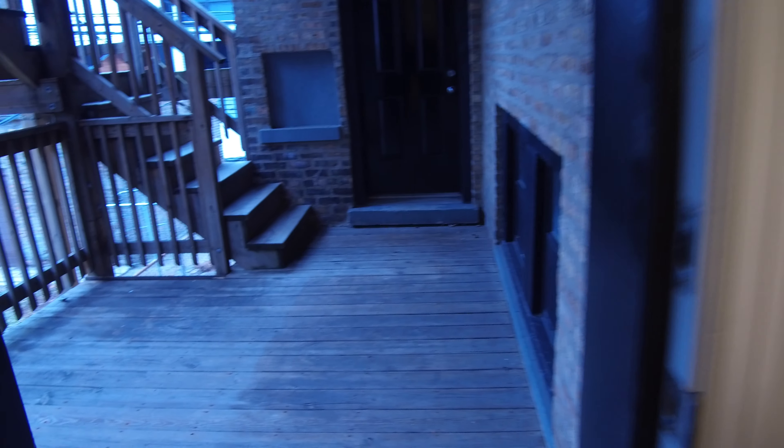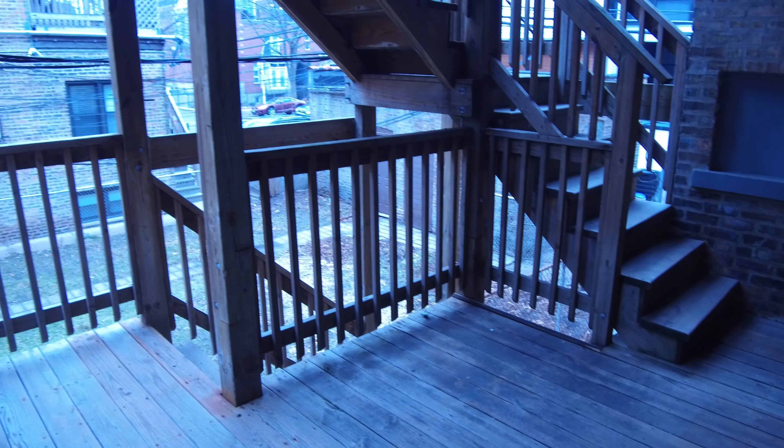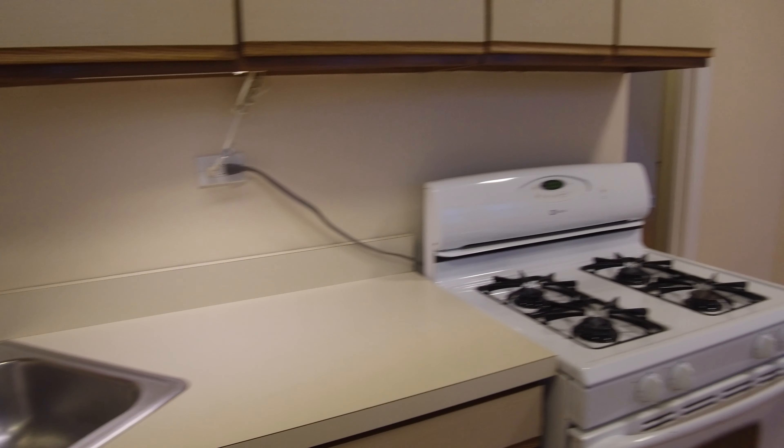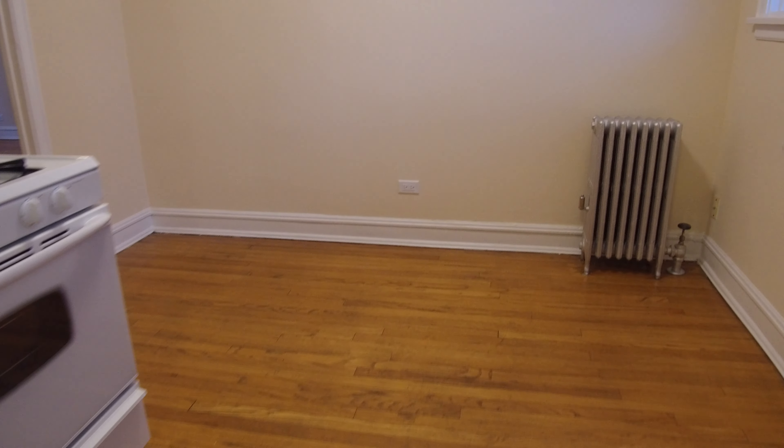This is the back porch. Down below here you have the laundry room. Here's another look from the kitchen at the space where you'd have the dining room table.